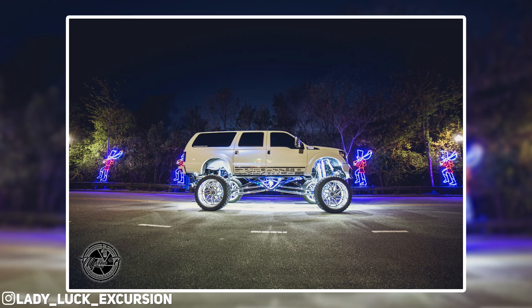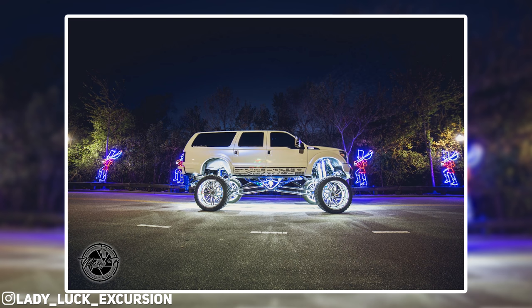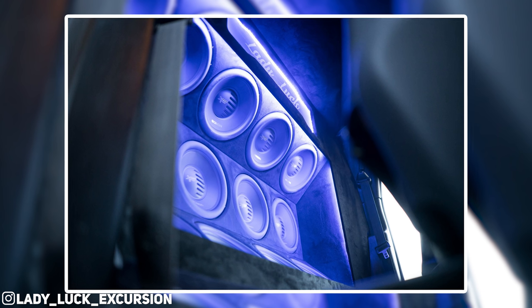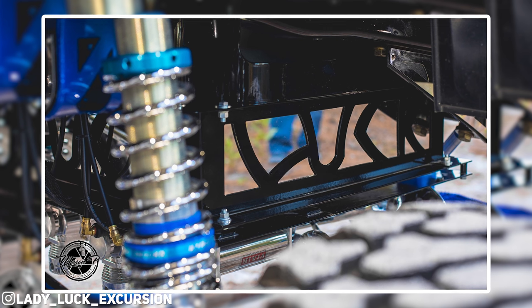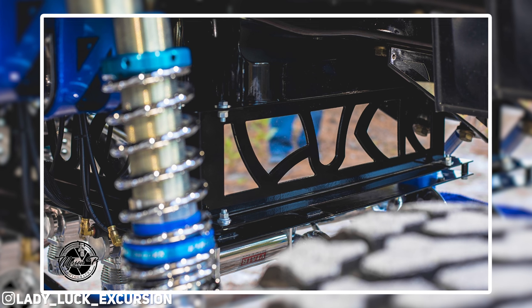Pictures are never going to do this thing justice, but just knowing it's on 30x16s wrapped in a 42-inch tire tells you a lot. The sound system is insane — it looks like twelve 12-inch subwoofers behind the back seat. Everything on it is just immaculate. Even when doing your own truck build, you realize the amount of things you don't know you could do. Wheels, tires, and suspension is easy — but going with custom fab and custom powder-coated everything to make it exactly how you want it, that's the crazy part.